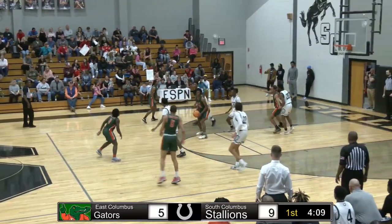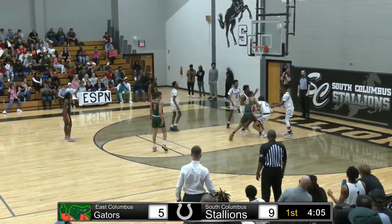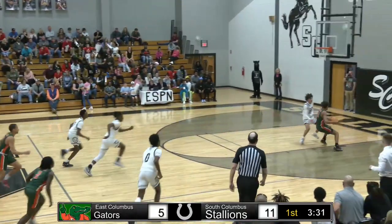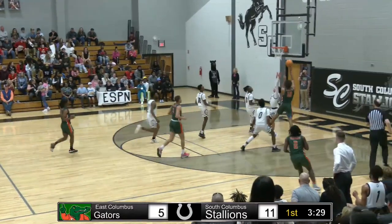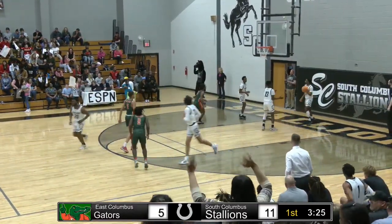Number three, T.J. Waddell. Around we go. Jumping by number 23, does not fall. I wish he was going to inbound the basketball. Not a good pass there. Good job by number 12, Kane and Patrick — ball-hawking senior that he is.